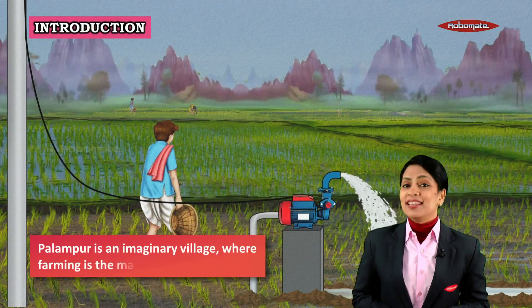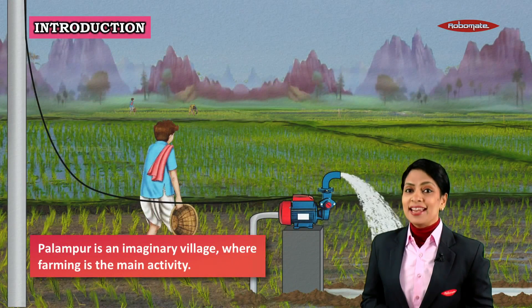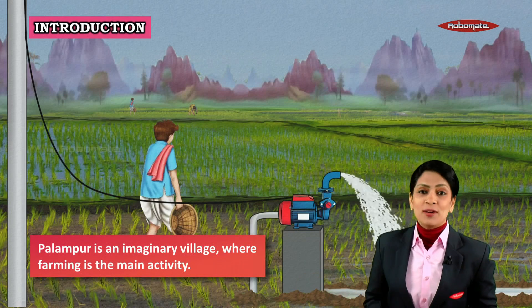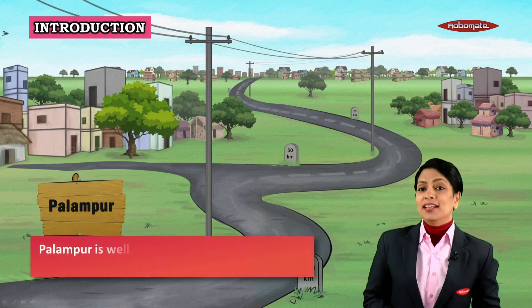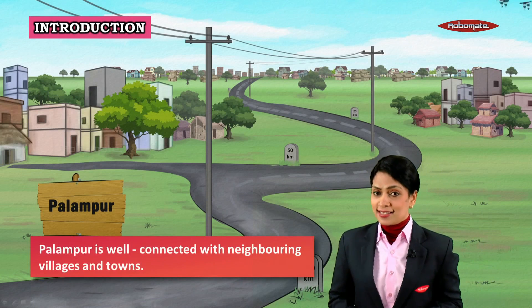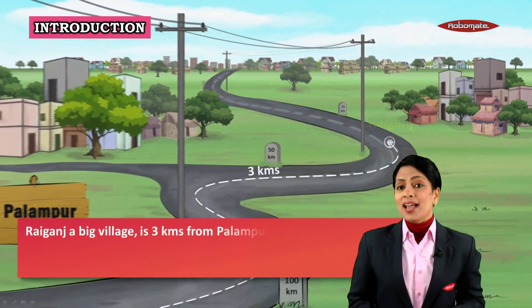Palampur is an imaginary village where farming is the main activity. Look at the pump pumping out water from under the ground. Wow! Palampur is well connected with the neighboring villages and towns. Let us find out how.